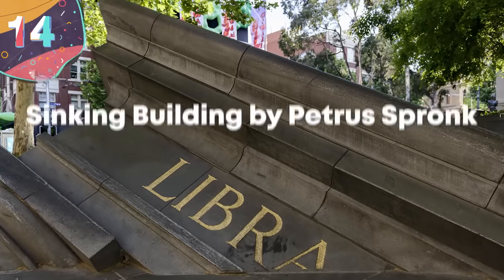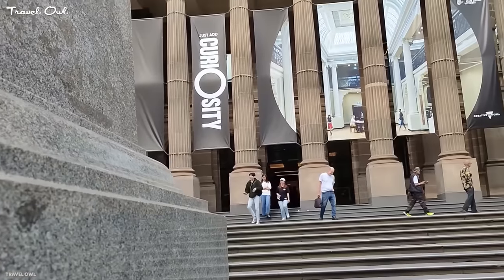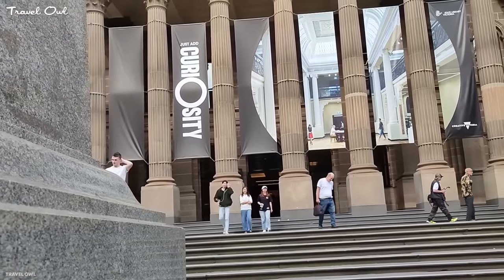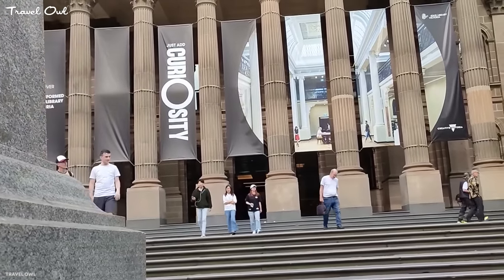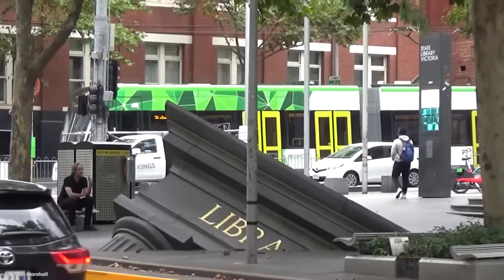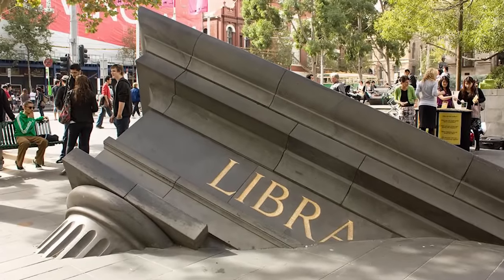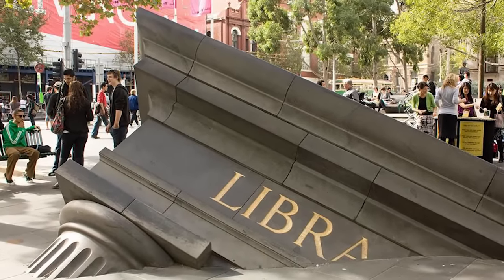Number 14: Sinking Building by Petrus Spronk. The State Library in Melbourne, Australia was already a historical landmark before this statue was ever commissioned. The creation of this just gave people another great reason to visit. All the statue consists of is the top corner of a building poking out of the ground, and it was commissioned by the city as part of an art program.